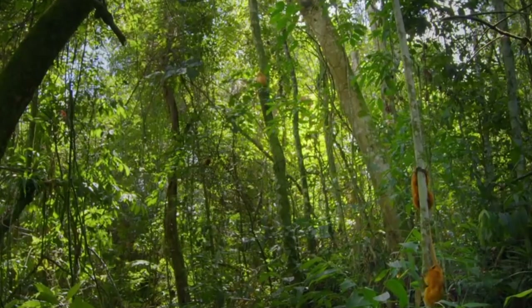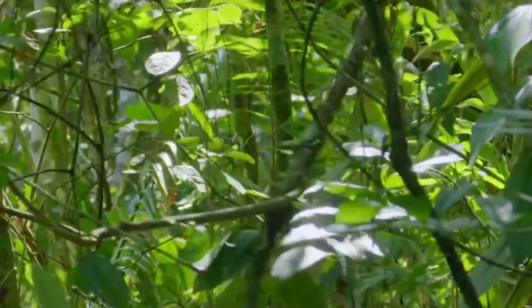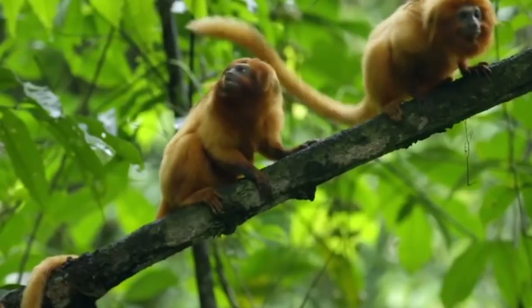Females replace their mother as the breeding adult when she dies, and the breeding male — who is typically the father — will disperse. The dispersed male will join another group until he finds one where a male has died or dispersed.